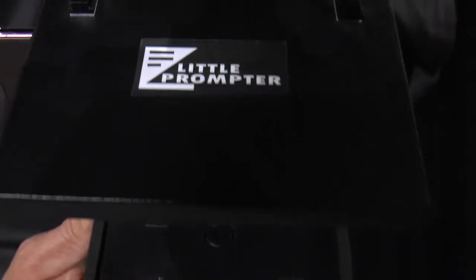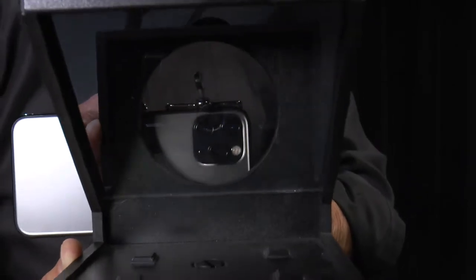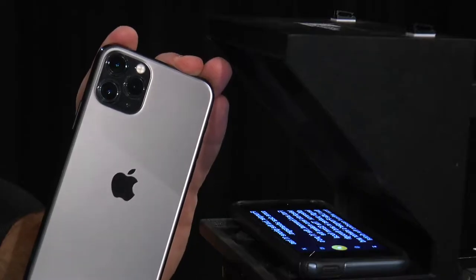The iPhone 11 Pro and the little prompter are a match made in heaven for anyone wanting to easily record a beautiful and flawless on-camera delivery. Nearly any smartphone or webcam can pair with the little prompter, but the iPhone 11 Pro has some clear advantages.